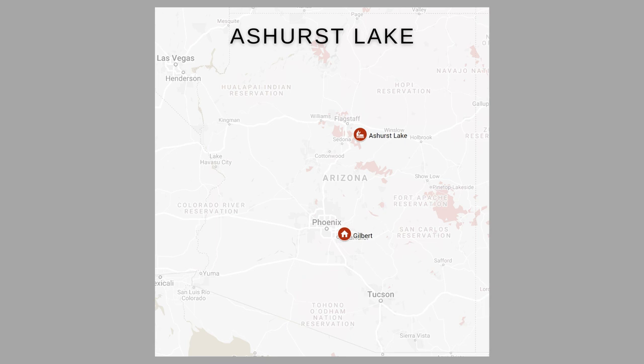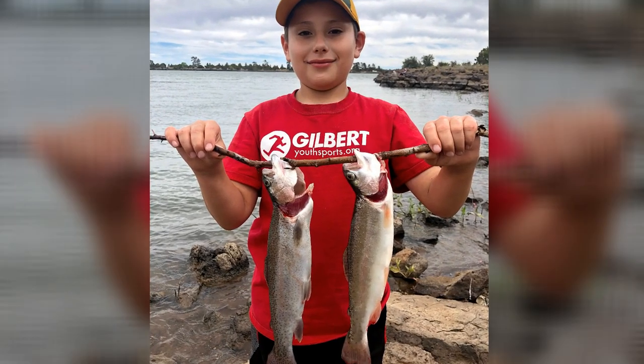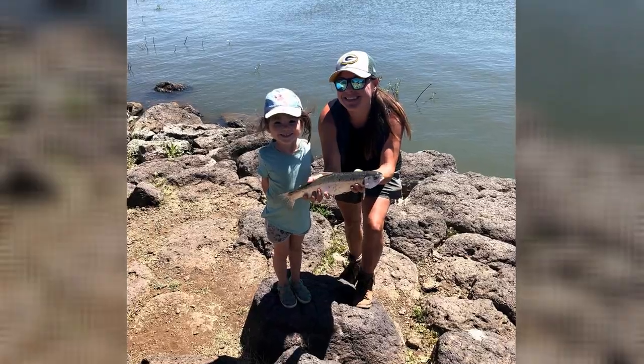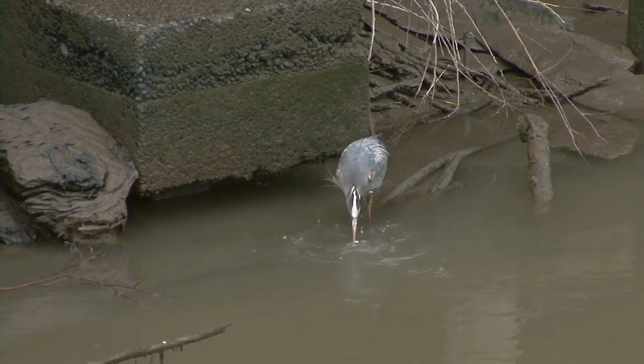Ashhurst Lake is a small lake located right outside of Flagstaff. There are a few campsites at Ashhurst Lake and some are right on the water. This is another really lucky spot for trout fishing — you'll find rainbow trout, brown trout, and brook trout here. It's also a really beautiful spot to view blue herons as they're feeding on the lake.